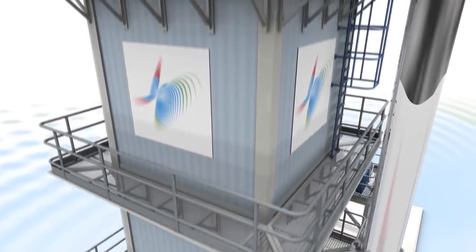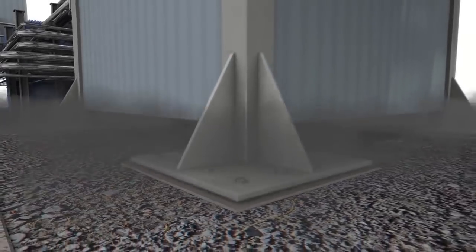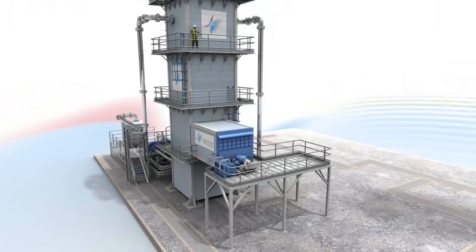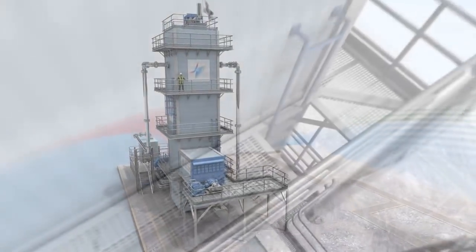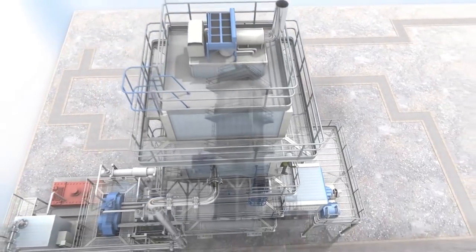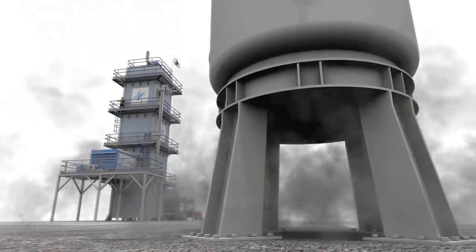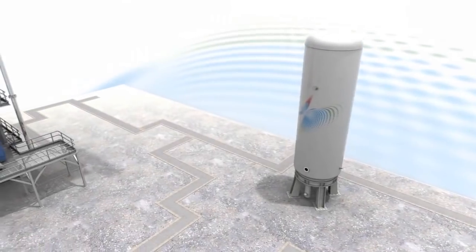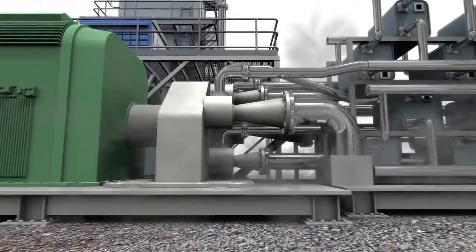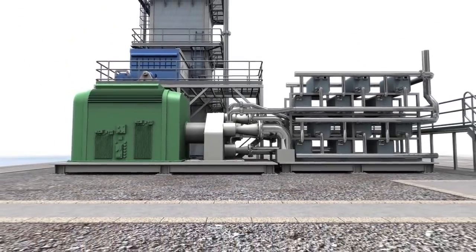Highview's liquid air energy storage system consists of three main components: a charging device which uses off-peak or excess electricity to power an industrial liquefier which produces liquid air; an energy store where the liquid air is held in an insulated tank at low pressure; and a power recovery unit where regasified liquid air is used to drive a turbine and generate electricity.